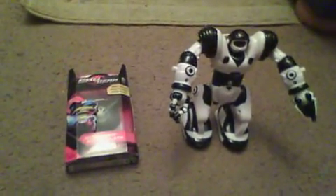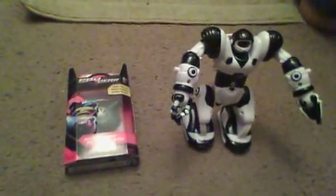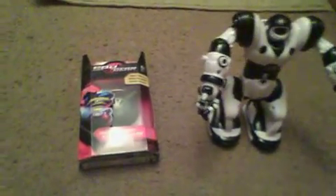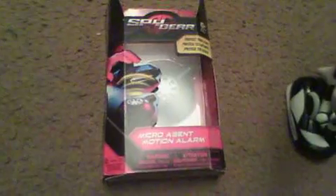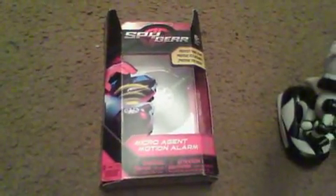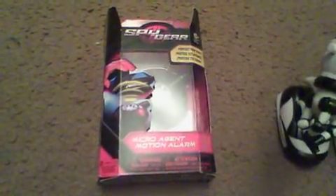Hello everyone, this is Mr. L. I'm here displaying a new spy gadget. This is the Spy Gear Micro Agent Motion Alarm that I got. It will be very useful for guarding our stuff.